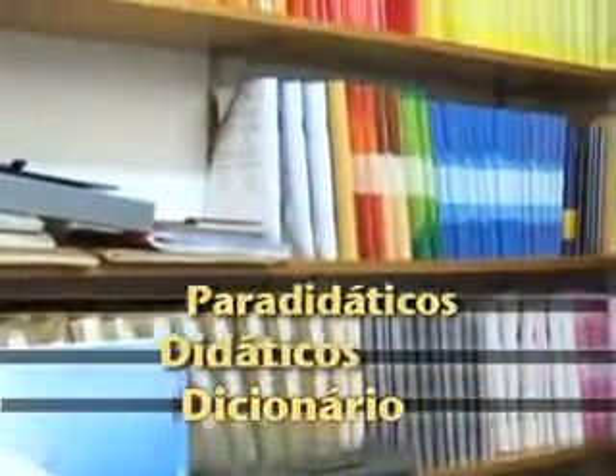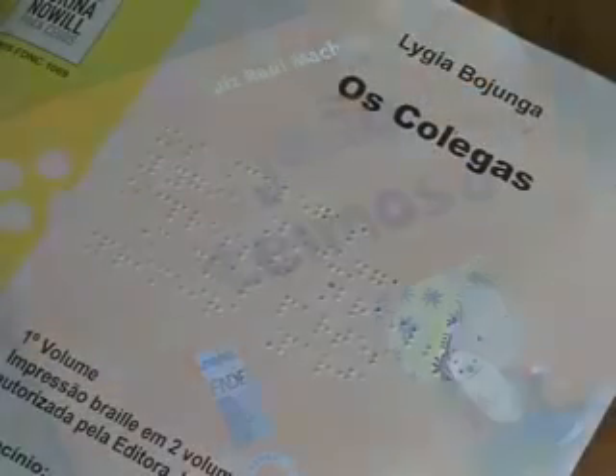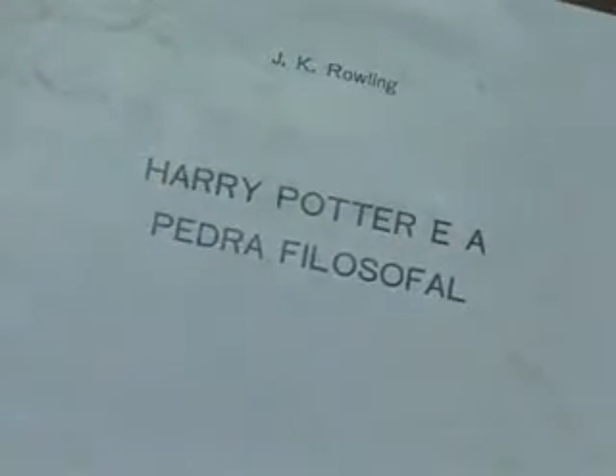Aqui é uma outra salinha da sala de recursos. Nós temos duas salas — essa daqui, onde nós deixamos os materiais, inclusive os livros. Nesse acervo que nós temos aqui, nós temos livros paradidáticos, didáticos e o dicionário. Esses livros são encaminhados para as escolas que têm salas de recursos, tanto pela Fundação Dorina Nowill, quanto pelo Instituto Benjamin Constant.